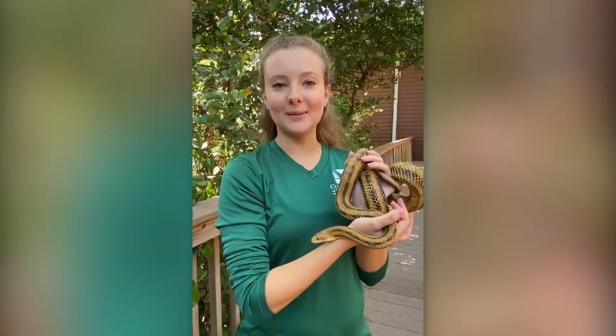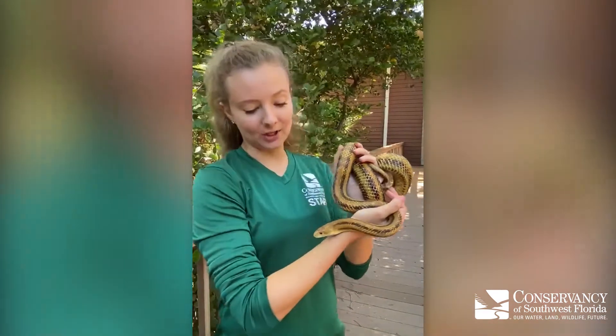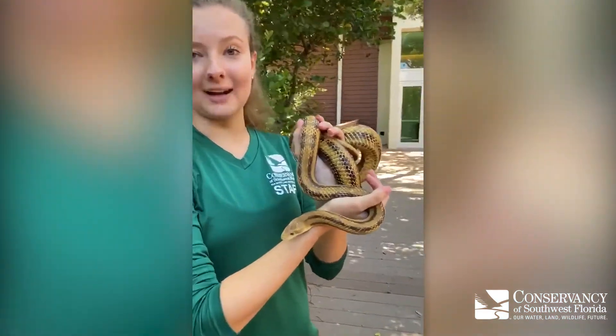Hi everyone, my name is Nerissa. I'm a naturalist here at the Conservancy of Southwest Florida. Today I have Sheldon with me. He is a yellow rat snake.